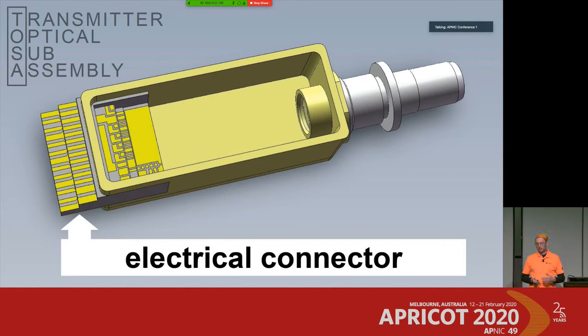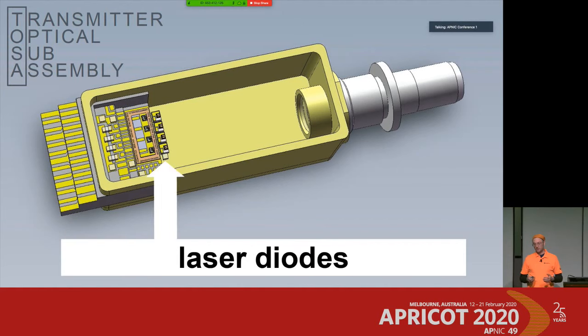Let's fill that golden box with components. First of all, we need laser diodes. They do the electrical-to-optical conversion from the high-speed signal. In this case it's a TOSA which can carry four laser diodes, because we're talking about a 100 gig or 400 gig transmitter. Those four laser diodes receive four high-speed signals and convert them from the electrical level to a light level.